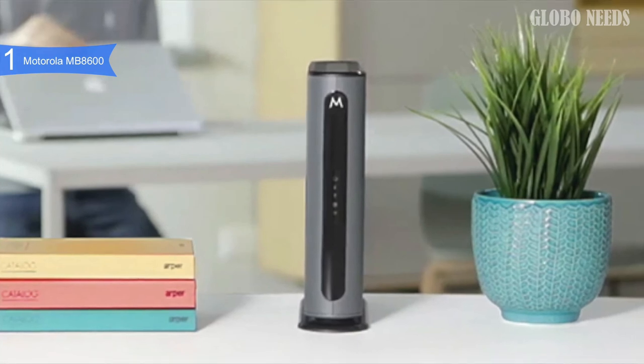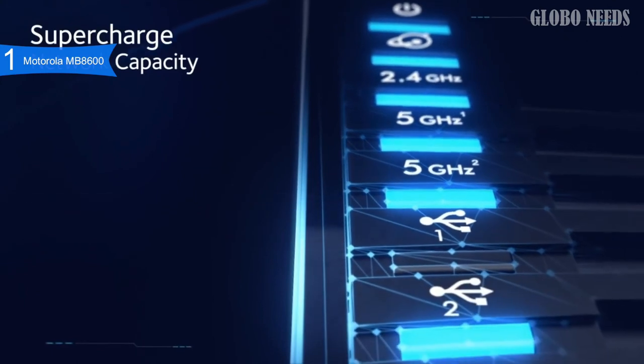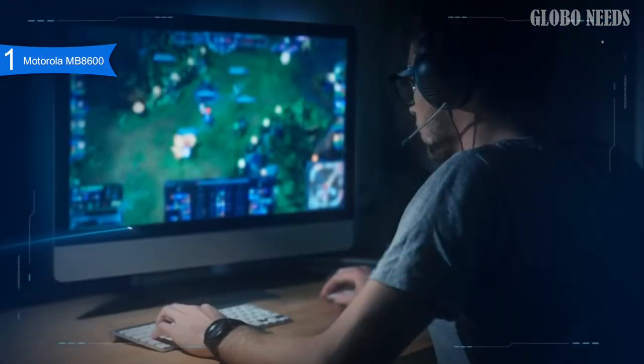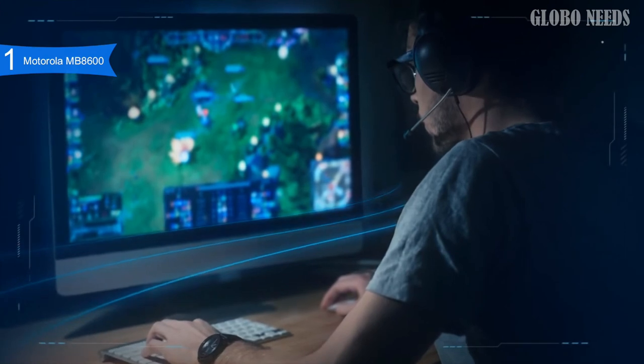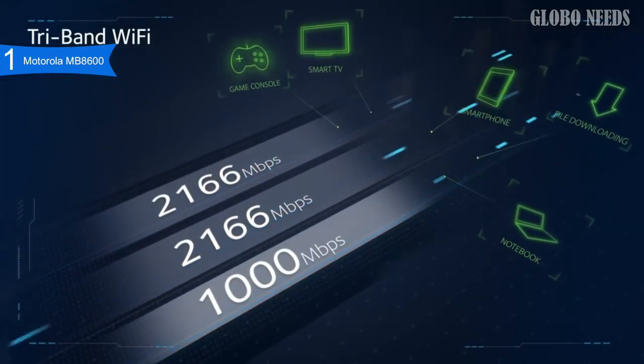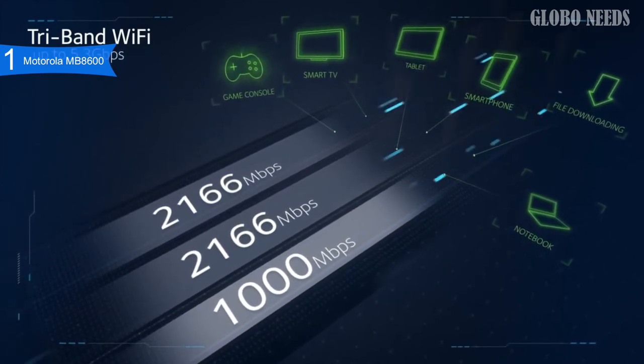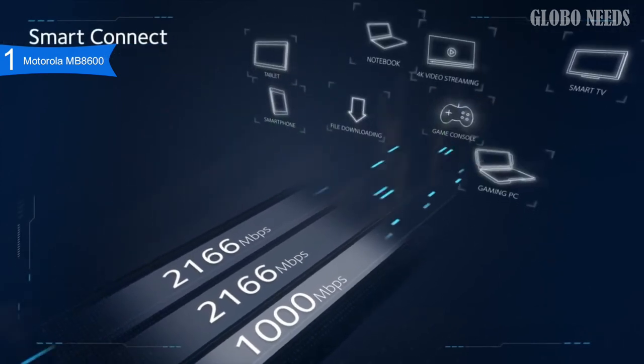It is compatible with Comcast Xfinity, Cox, Grande Communications, Cable One, and more. Although it uses the Motorola name, the MB8600 was in fact manufactured by Zoom, which is a highly regarded networking company on its own. But the Motorola name seems to attract lots of customers since it is a more trusted brand.